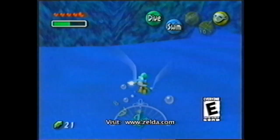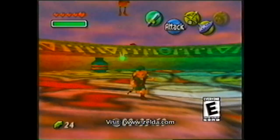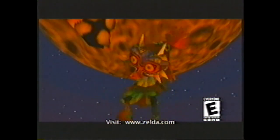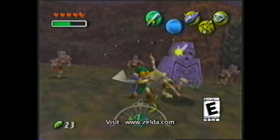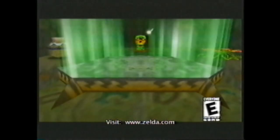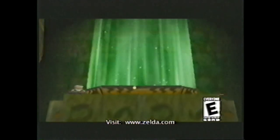Wearing the Zora mask, it's really graceful to watch him skim over the surface of the water. One of the things that makes the game really cool is that the whole time the clock is ticking, the moon is getting closer, and you're not going to stop any of that. You have so many things to accomplish to stop the moon from falling, and if you mess up even the least little bit on a couple of these things...